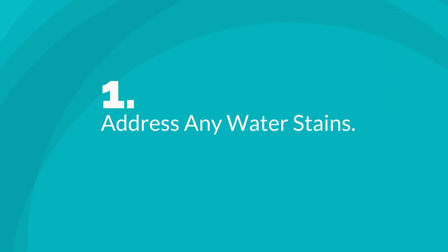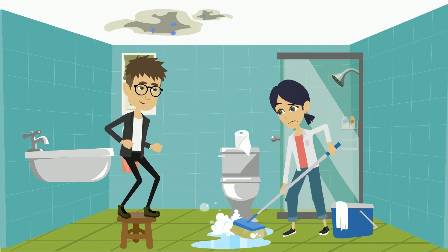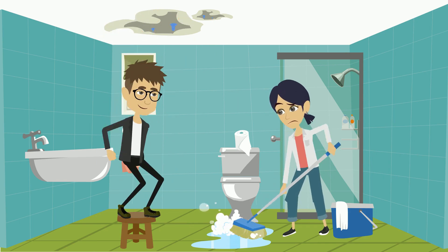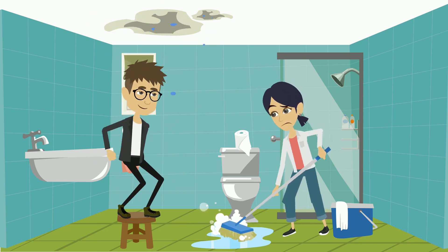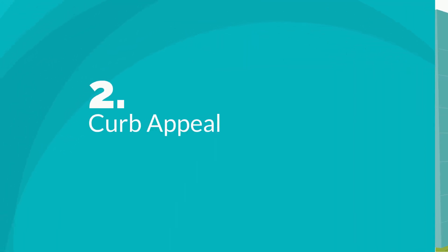Number one: address any water stains. Your first priority should be to address any water stains. This is crucial since any potential buyer will see these things and think they are caused by a bigger problem, like a leaky roof or a leaky foundation.